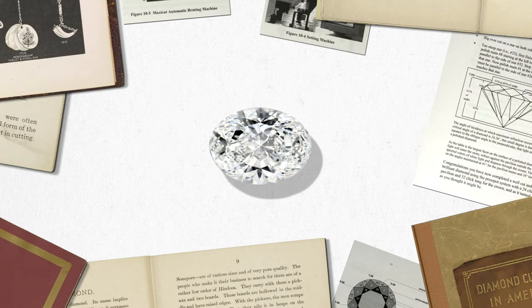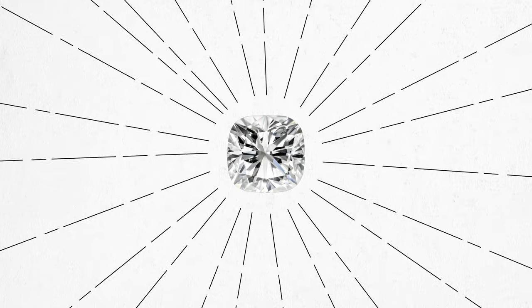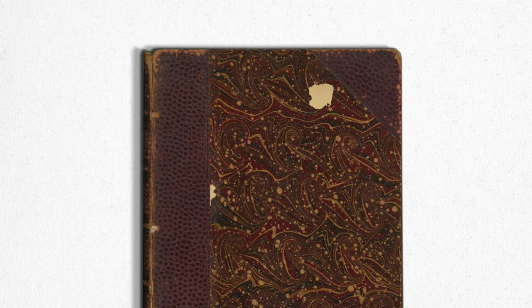There's something about diamonds — small, big, round, square. With their shimmering sparkle and sharp lines, diamonds have the ability to catch eyes and win hearts. But not all diamonds are created equal. There's one type of diamond that is a cut above the rest.